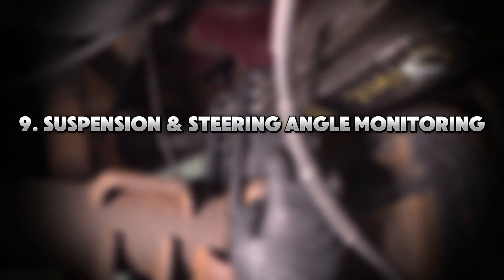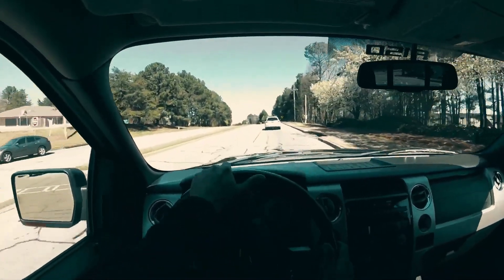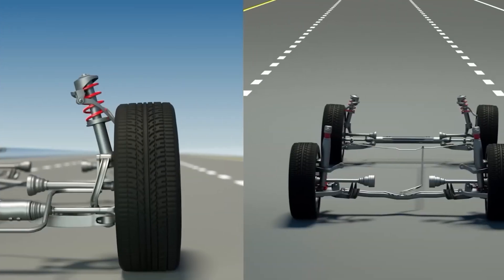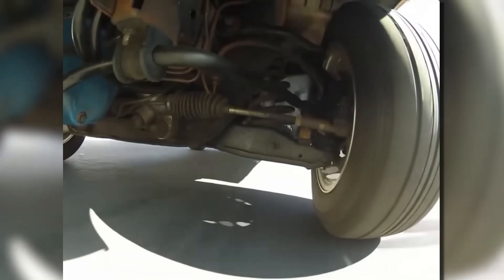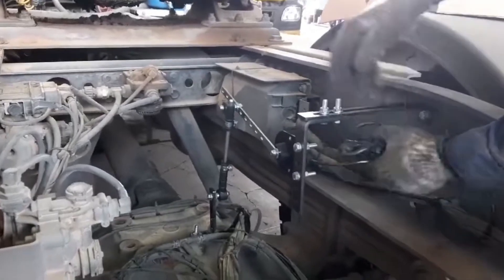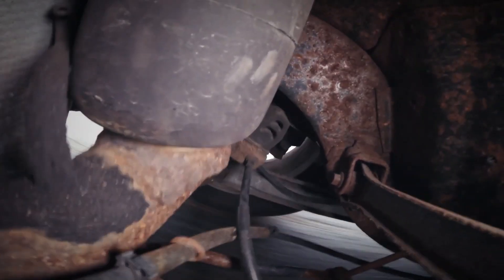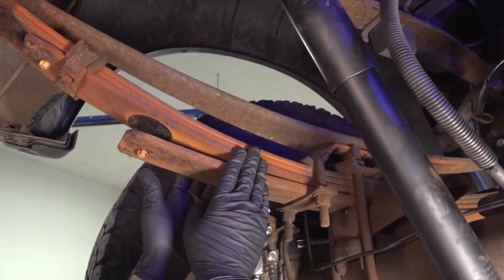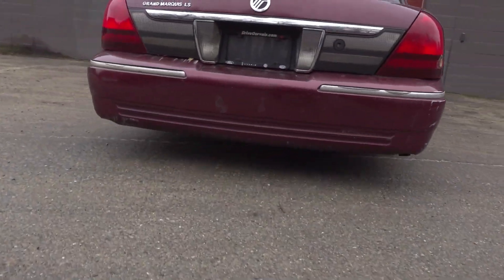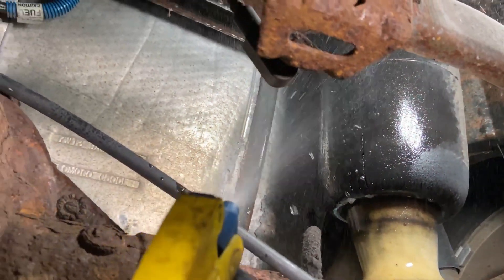Tip 9: Suspension and Steering Angle Monitoring — The Forgotten Predictors. You can feel when your suspension is shot, but only after tires are cupped, your ride gets rough, or steering pulls to one side. Predictive maintenance tools now include suspension ride height sensors, steering angle calibration readers, and chassis load sensors. If your suspension is sagging on one side by even 0.3 inches, it signals spring fatigue, uneven bushing wear, or strut leaks. Most people ignore suspension until it gets bouncy, but that delay stresses tires, joints, and even brakes. Predictive suspension checks are a must to keep your ride smooth beyond 200,000 miles.